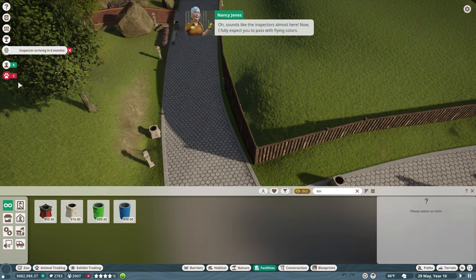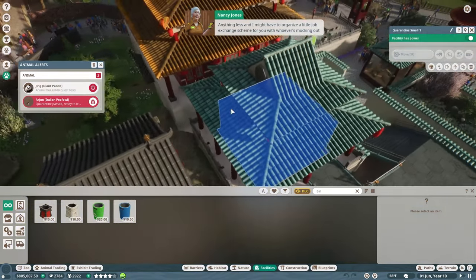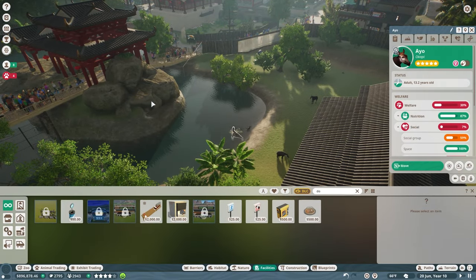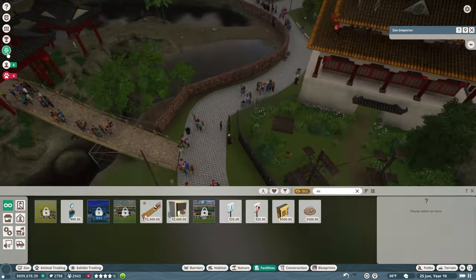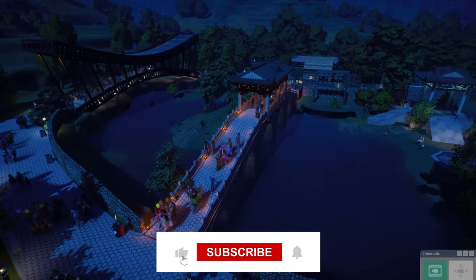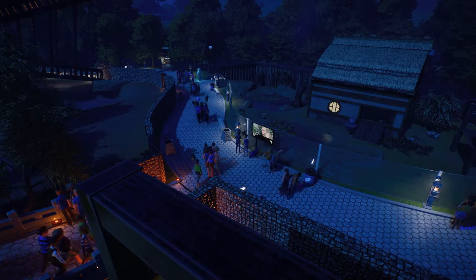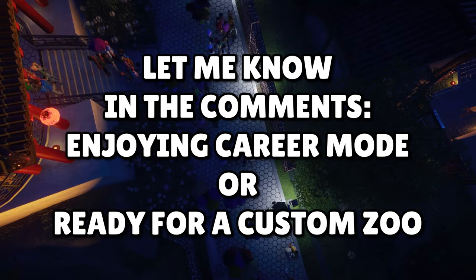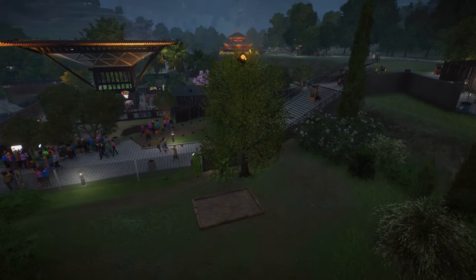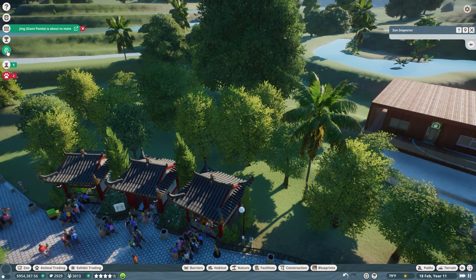It sounds like the inspector is almost here. I fully expect you to pass with flying colors — anything less and I might have to organize a little job exchange scheme for you with whoever's mucking out the pandas. Of course, everything is waiting until the inspector gets here to become stressed out. We're going to fast forward until the inspector leaves. If you're enjoying the content, make sure you hit the like button and subscribe to the channel. We're still just following the inspector around waiting to see what grade we're going to get.